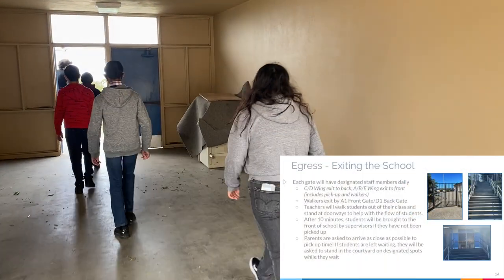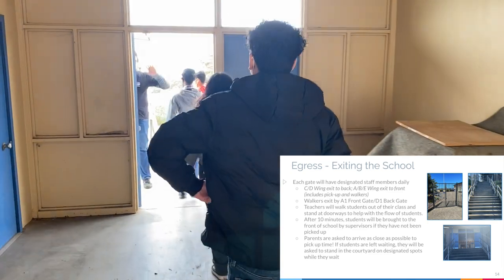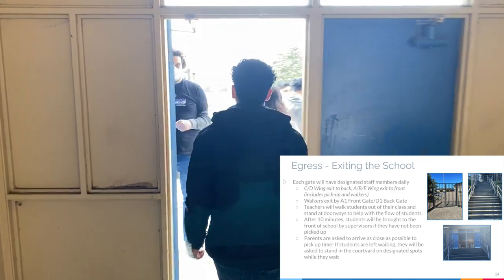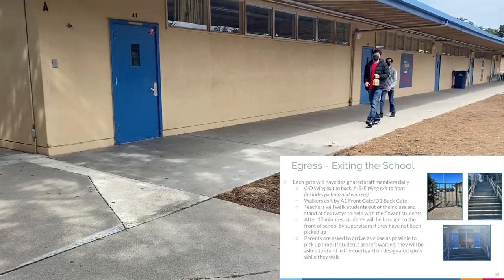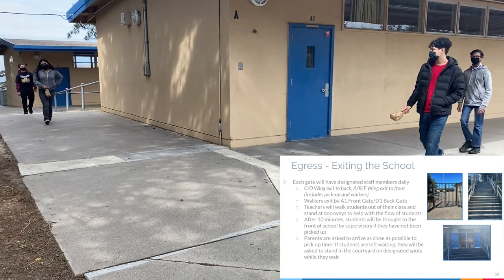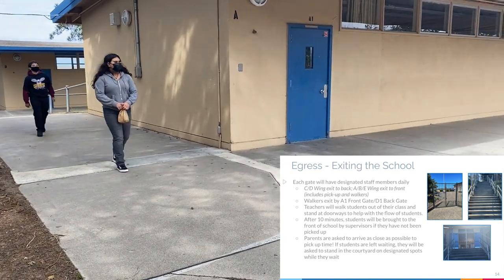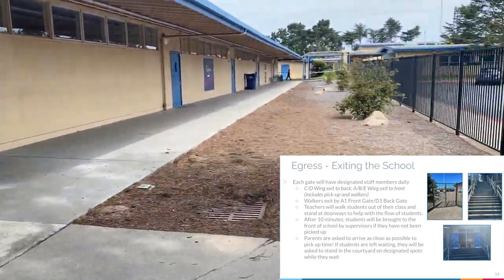Each gate will have designated staff members daily. C and D wing will exit to the back. A, B, and E wings will exit to the front, which includes pickups and walkers. Walkers will exit by the A1 front gate and the D1 back gate. Teachers will walk students out of their class and stand at the doorway to help with the flow of students.